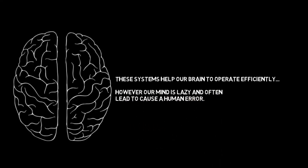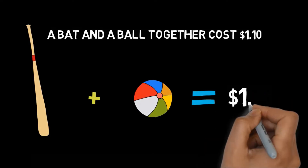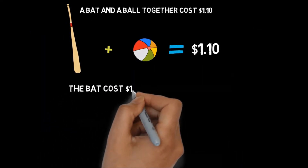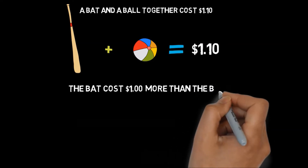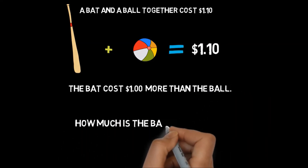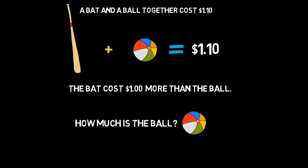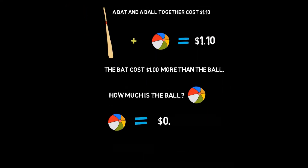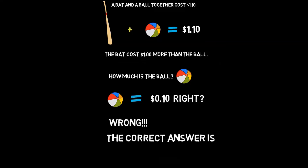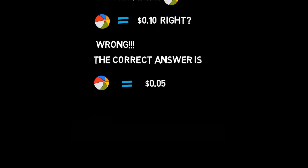Let's take a quick test as an example: a bat and a ball together cost one dollar and ten cents. The bat costs one dollar more than the ball. So how much is the ball? The ball is ten cents, right? Well, that answer is wrong — the correct answer is the ball is five cents.